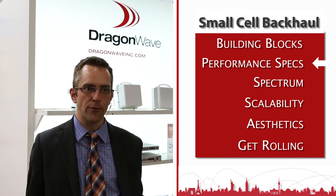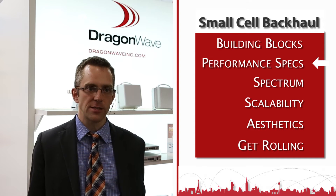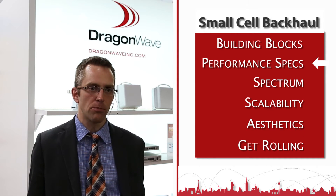Lastly, because these sites are often in difficult urban locations, timing won't always be available. So it's very important that there's a synchronization solution from the backhaul — either 1588v2 or SyncE delivered by the backhaul product.